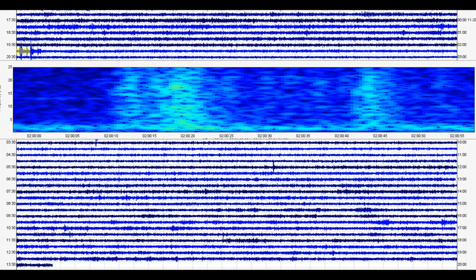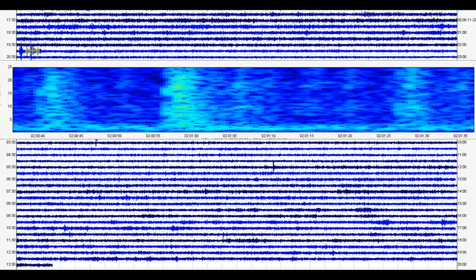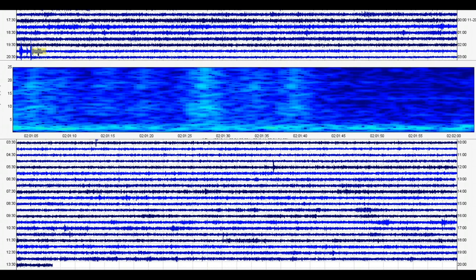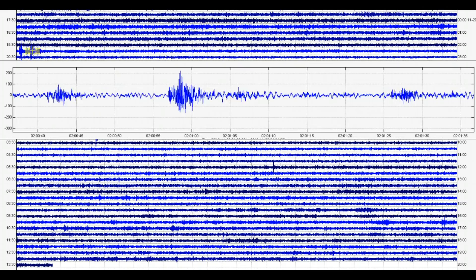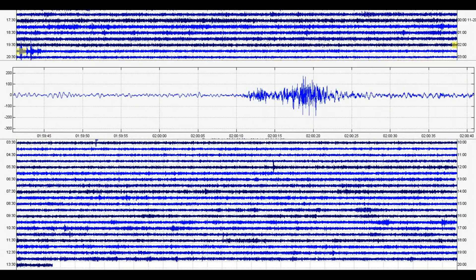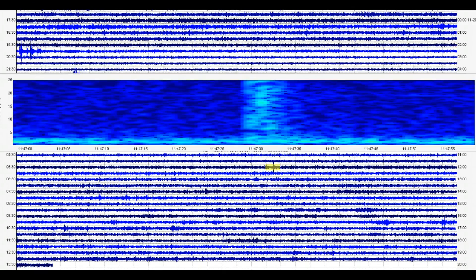Prior to this, around 2 o'clock we had several earthquakes that brought up some hot gases. You can see that between about 1:59 and just after 2:01. These are not being reported. This is the signature of the gases from the hot magma rising up from Yellowstone Lake.